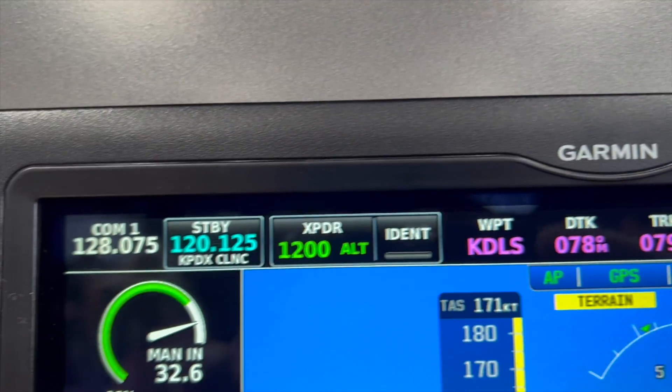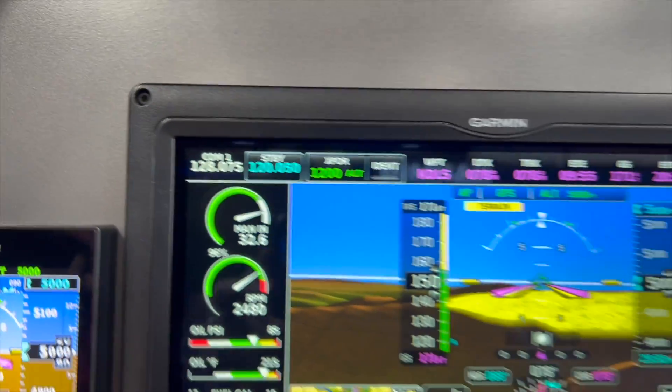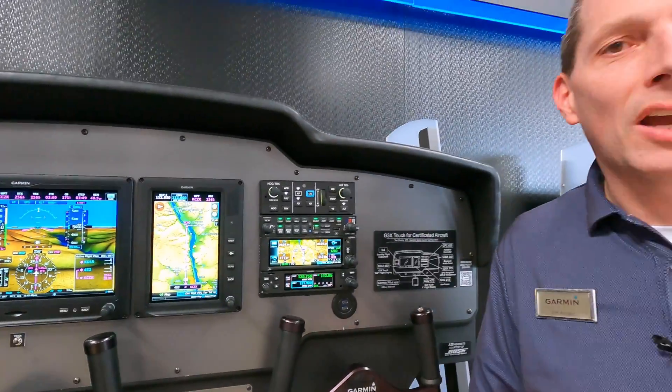Another question we're getting is when can I get it? We are in production right now, so quantities are ramping up at dealer locations. Pricing on the GTR 205 is $2,695 and on the GNC 215 it's $5,295. It comes as a standard 10-watt radio with options available for a 16-watt radio. Another great product from Garmin — we're excited to get it out there, so come by and check it out.